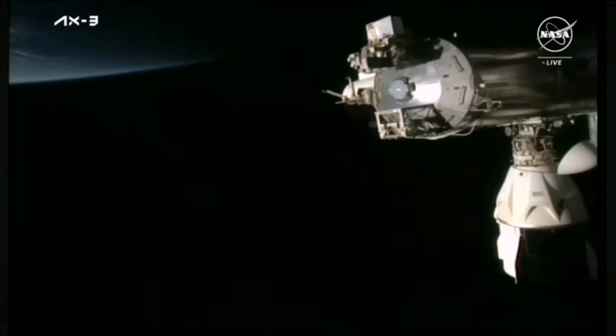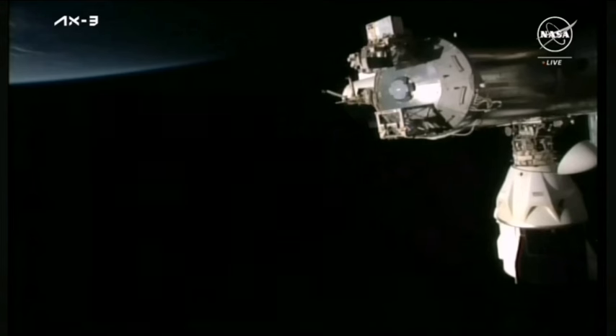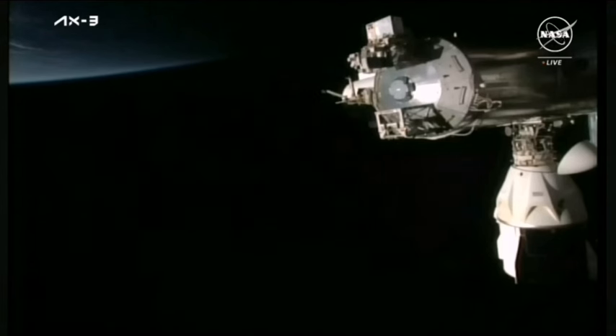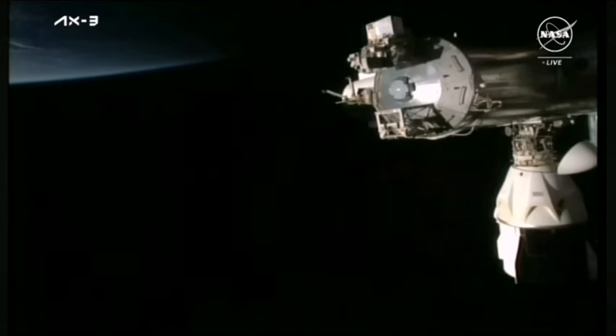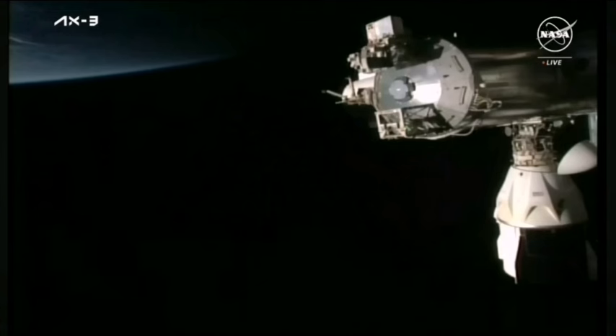The crew also took time to get their SpaceX suits unpacked and ready for the journey home. After the crew got suited up this morning in their launch and entry suits, the hatch was closed at 6:25 AM Central Time, 4:25 AM Pacific, and depressurization of the vestibule occurred. The vestibule is the area between the Dragon hatch and the APAS hatch on station. This depressurization process lasted about an hour to bring the vestibule down to vacuum in preparation of Dragon's departure.